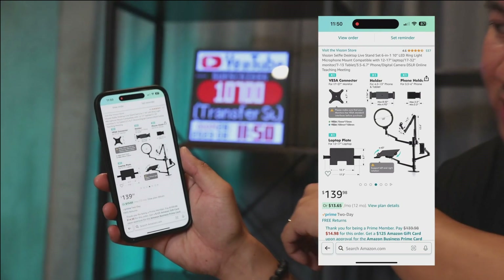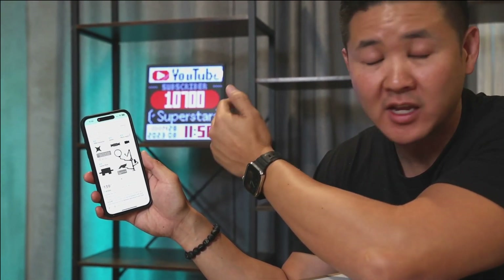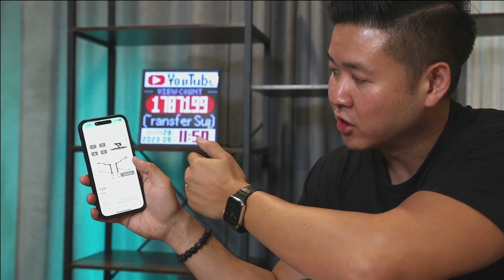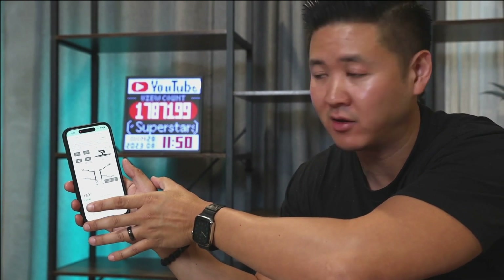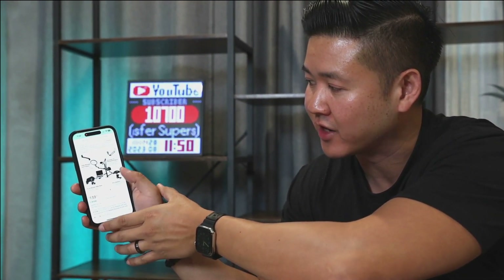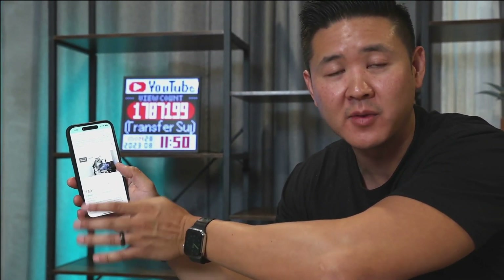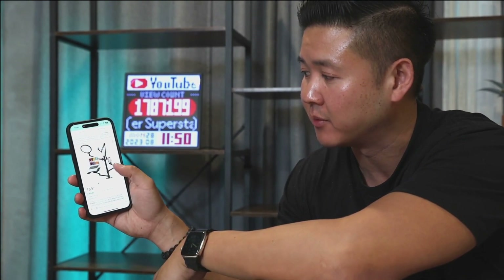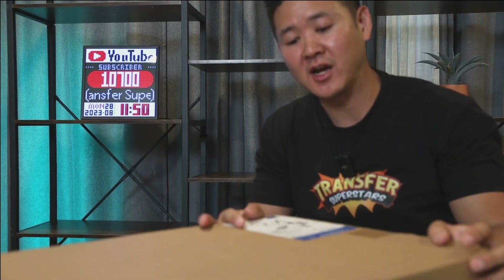The different mounts it holds include a monitor mount, a phone mount, and even a DSLR. It's very sturdy — almost 20 pounds, so it's very heavy duty and should be able to hold everything it claims. We're going to open this up, test it out, and see if this works for our setup. Let's do the unboxing and see how this is going to set up with our current configuration.